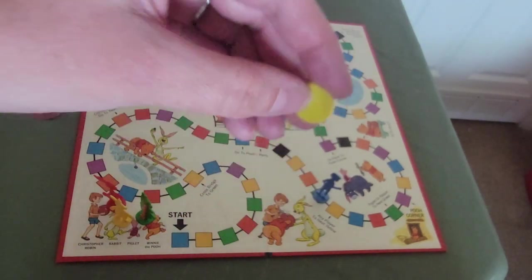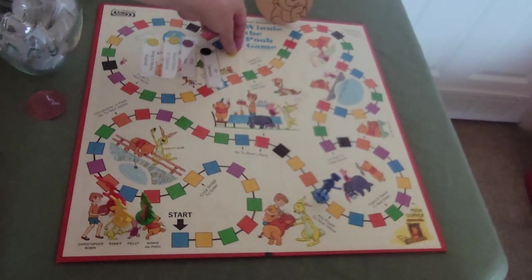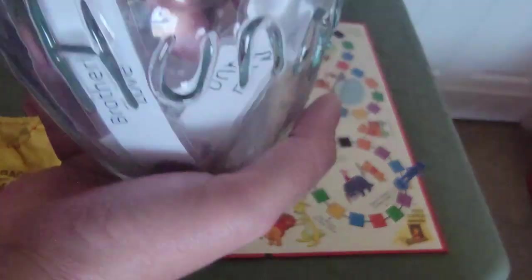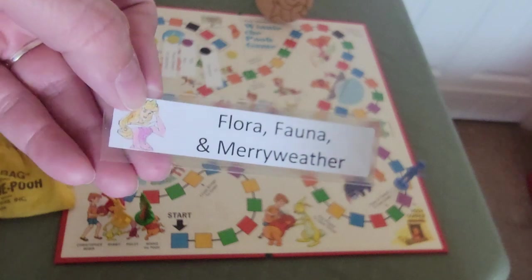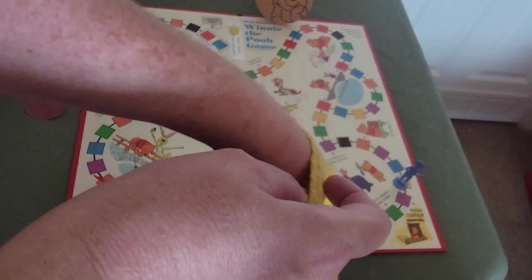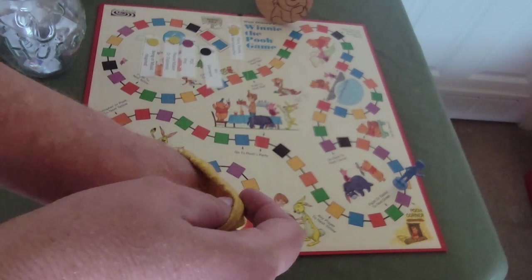Another yellow — our third yellow — so we move two yellow spaces again. That's still not moving us very far. The prompt is Aurora — Flora, Fauna, and Merryweather — so something to do with nature.